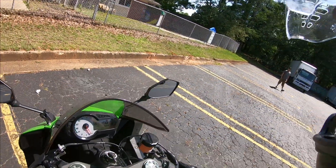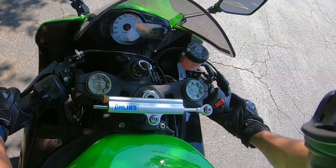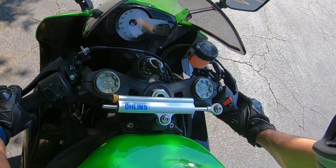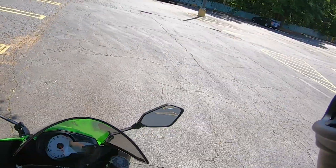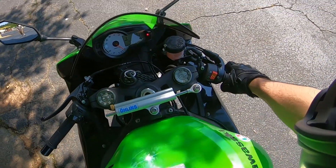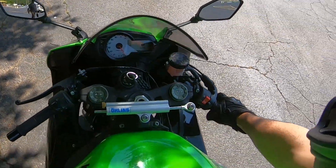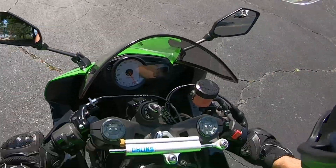As soon as I put it in first gear the bike turns off — that's because the kickstand is down. The kickstand has a sensor connected to the engine that detects when it's down, which is a safety feature.